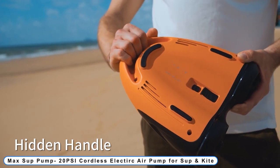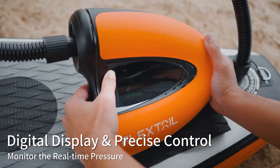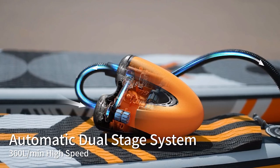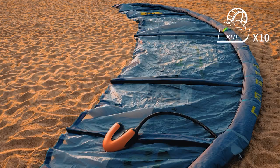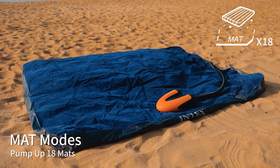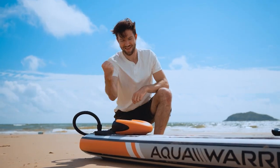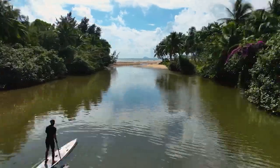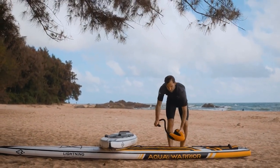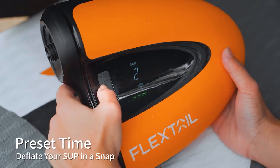Coming to number 5: Max Sup Pump — 20 PSI cordless electric air pump for SUP and kite. Imagine you and your friends want to have some fun with your new SUP during the summer — it is daunting to pump that big SUP manually. The Max Sup Pump Light weighs 1.2 kg and the Max Sup Pump weighs 1.7 kg with battery. With a 9,600 mAh built-in battery, you can forget all the hassles from tangling cords. It features the automatic dual-stage system powered by Airvertec technology, achieving maximum efficiency while keeping lightweight.